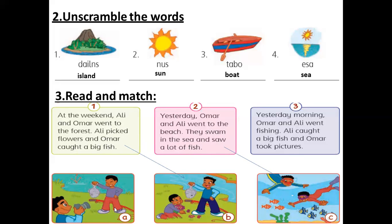Number three — of course it's with A, but we'll read it. Yesterday morning, Omar and Ali went fishing. They went fishing. Ali caught a big fish and Omar took pictures.